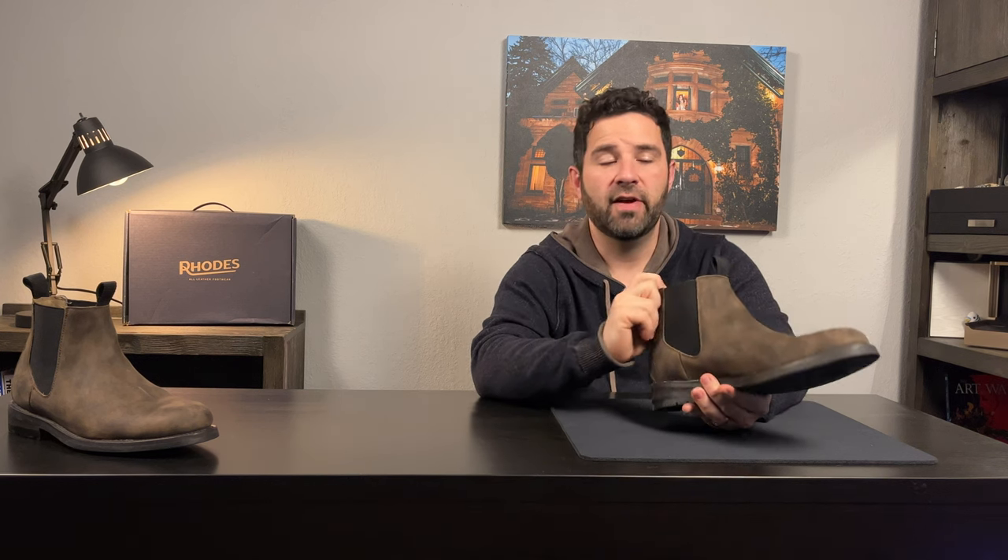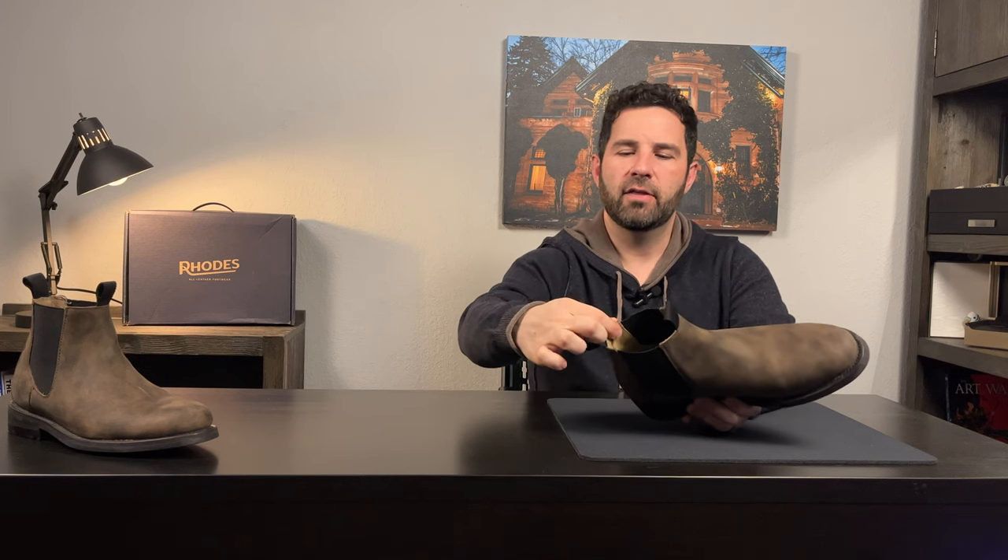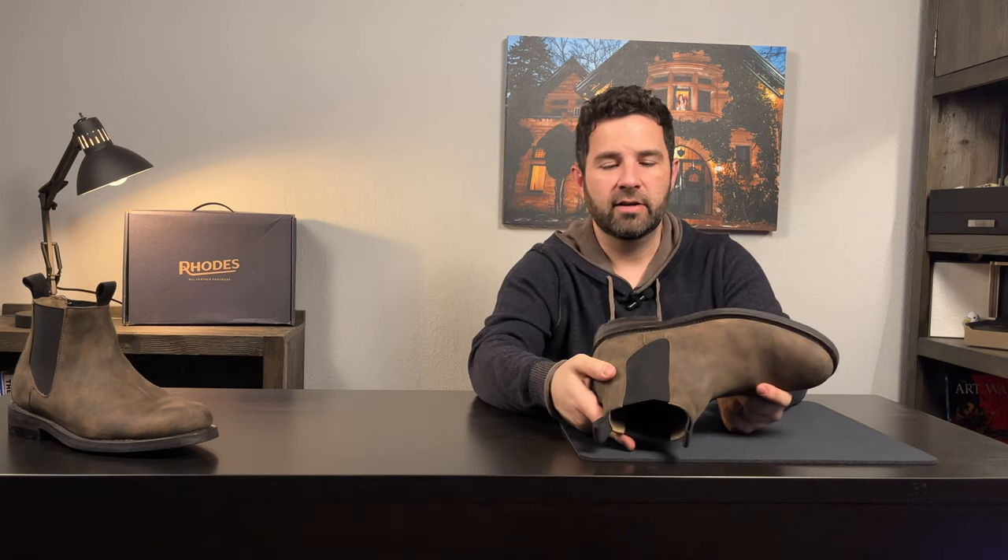The next thing I like is the double pull tabs, which in pictures I think makes the boot look a little bit wonky. But in practice, huge fan. It's hard and fiddly to have to grip onto the thin sidewalls to pull a boot on, so having a pull tab on both sides has been pretty great. If I buy any more Chelsea boots in the future, I'll definitely look for that as one of my features.